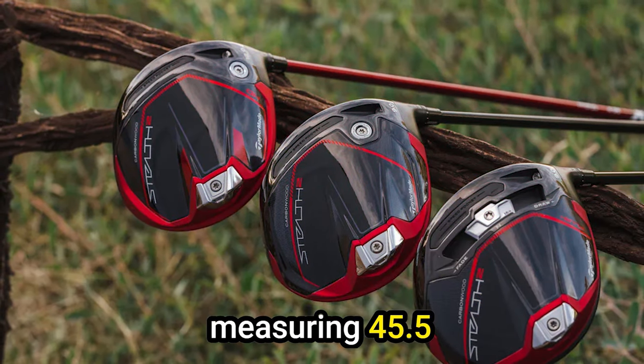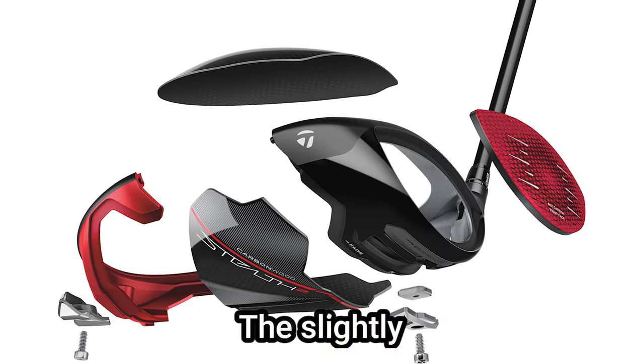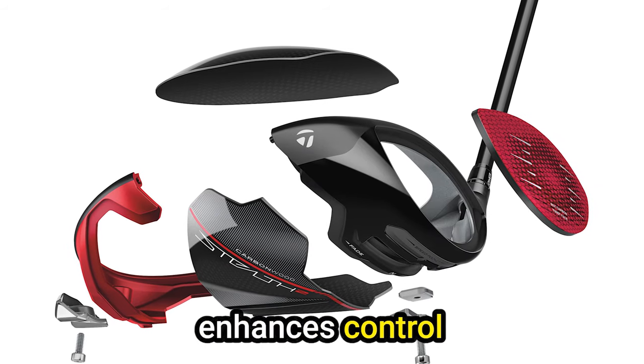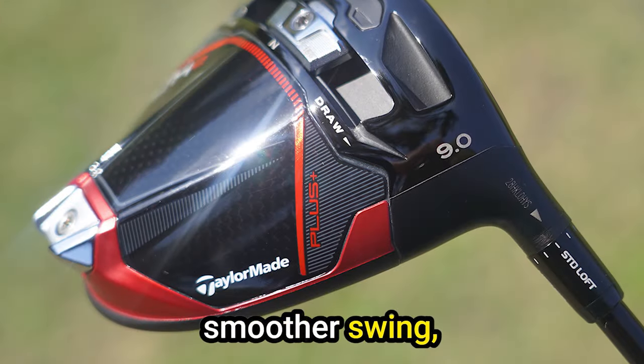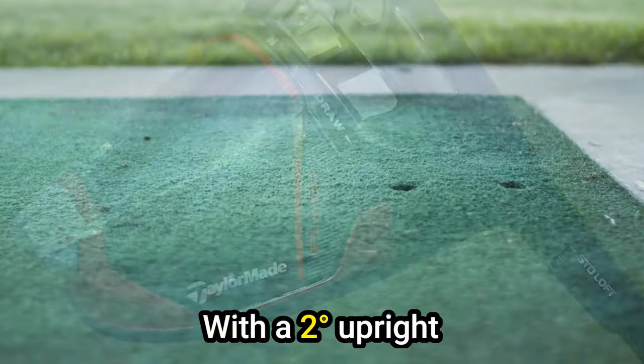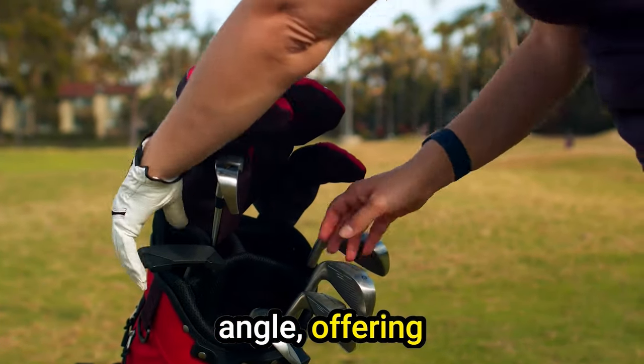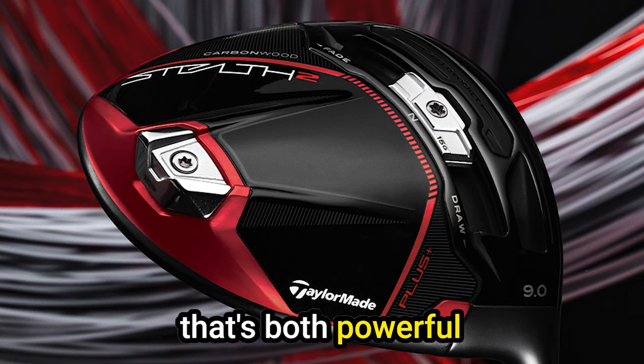Improved launch characteristics: A 0.25-inch shorter shaft, measuring 45.5 inches, contributes to the Stealth 2HD's user-friendly nature. The slightly shorter shaft enhances control and encourages a smoother swing, making it easier for players to find the sweet spot consistently. With a two-degree upright lie as standard, this driver promotes a higher launch angle, offering players a trajectory that's both powerful and impressive.